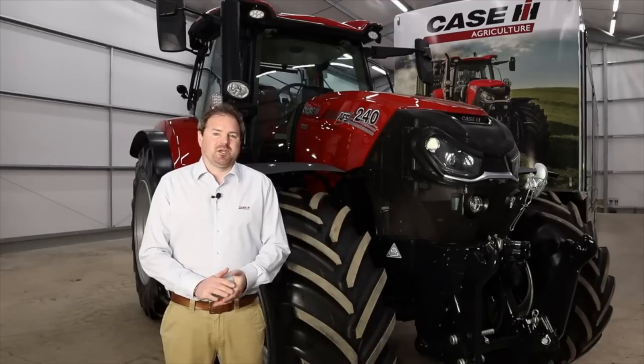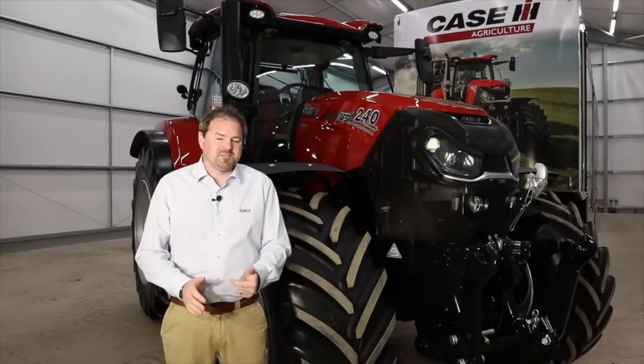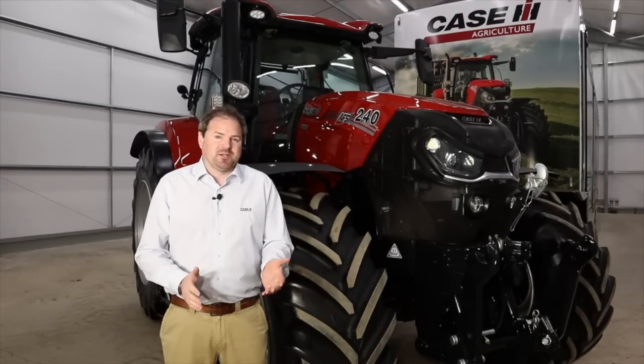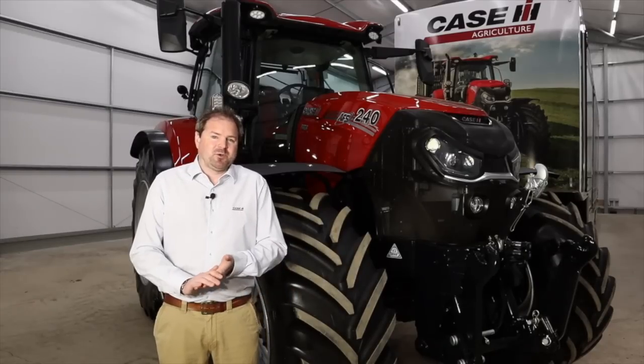I'm Ross McDonald from Case IH and I'm very pleased today to be with our new 2021 long wheelbase Puma. When we think of Puma we think of a solid dependable workhorse, a tractor that just gets the job done. It's very versatile and at 270 max horsepower it definitely packs a punch. It's full of options, very easy to operate, and as for technology we have lots on board. It ticks all the boxes to be a main tractor on any arable farm and certainly would play a key part for many agricultural contractors.